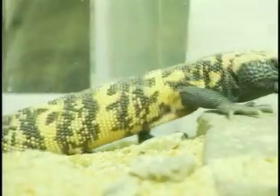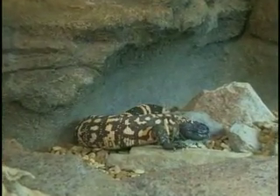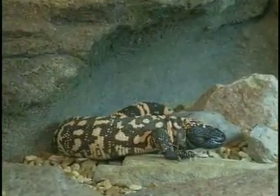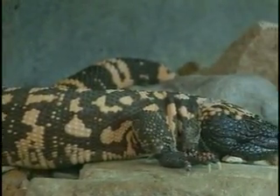They can reach upwards of close to 40 years in captivity. A good sized individual can get up to 20 inches and a little over 2 pounds. In the wild their diet consists of a lot of juvenile rodents like jackrabbits, and they eat a lot of bird eggs.